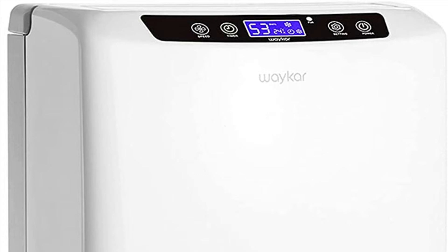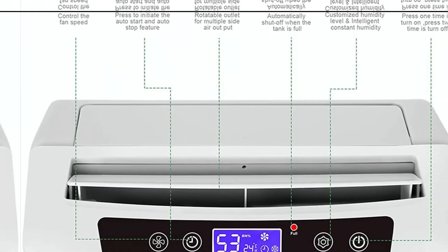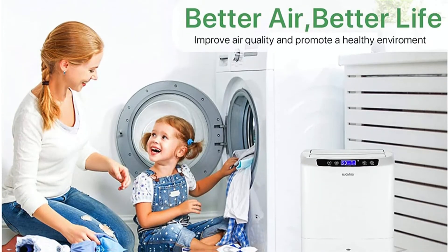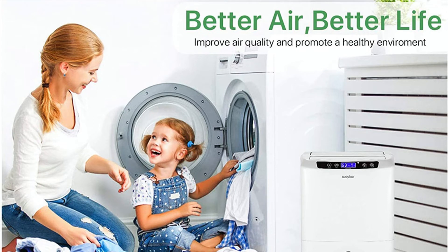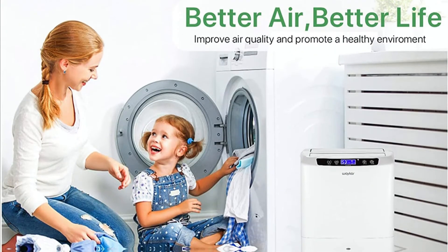Moisture auto-controls adapt to your desired moisture level. When it reaches its target humidity, it will instantly stop working and automatically reboot to dehumidify when humidity above the target is detected. Auto shutoff turns the unit off when the container is full and switches it on again once the bucket is empty. It also features power failure automatic restart and includes a 6.56-foot drain tube. The water container holds 0.66 gallons (2.5 liters), and a full container indicator will illuminate when it reaches capacity.